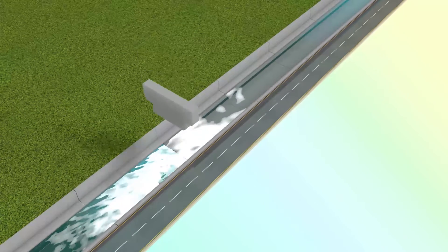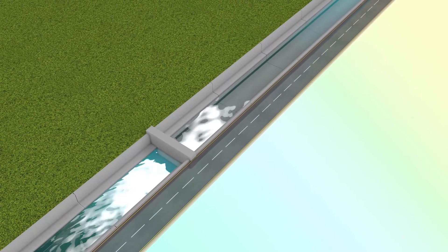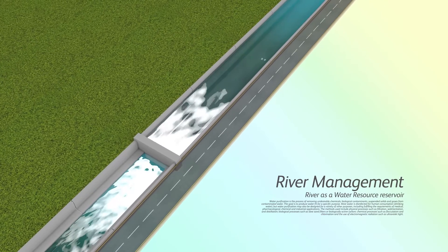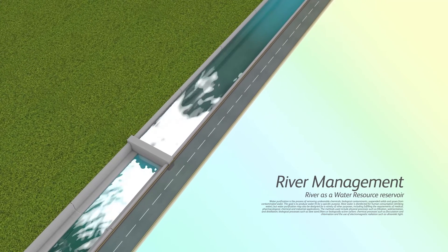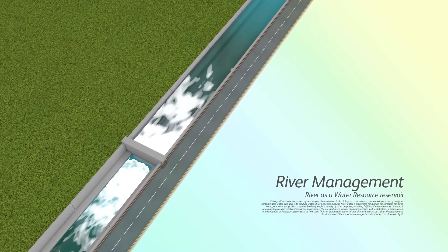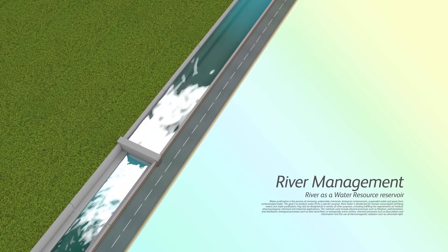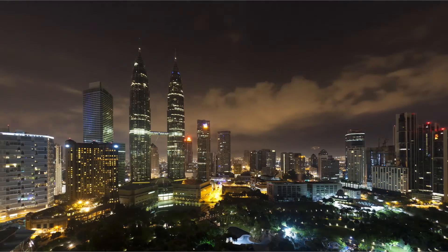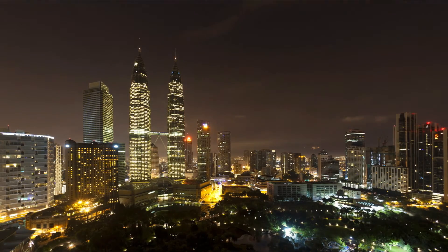By damming up selected sections of the city's rivers, ASI can manage them like a reservoir. The water will be cleaned and recycled, all the while maintaining a stable depth to the river. Imagine taking a boat into KL and sailing past the River of Life project in a clean river environment.